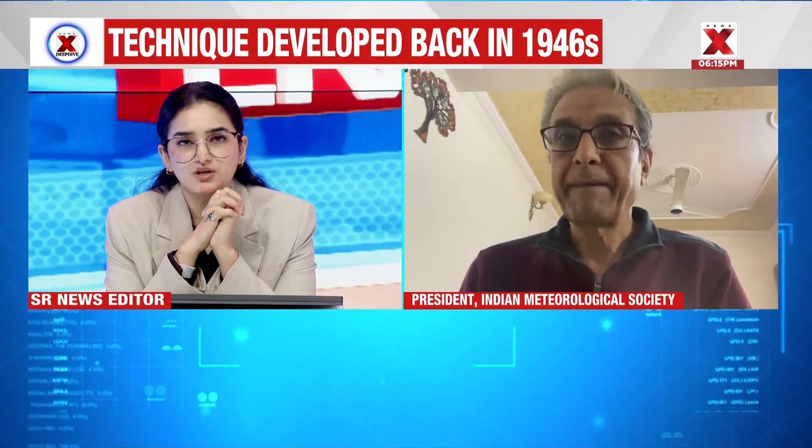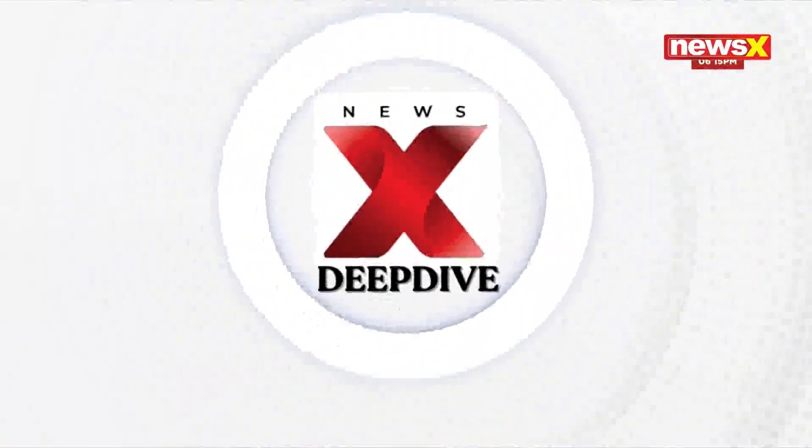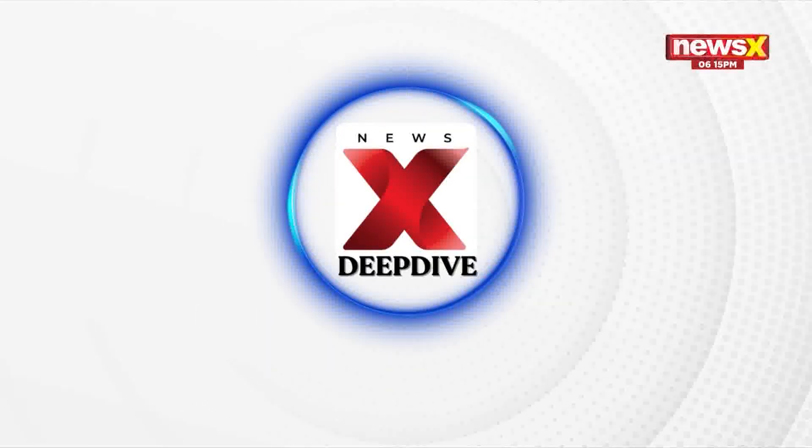Mr. Sharma, thank you so much for joining us on NewsX with that perspective. We leave it there.